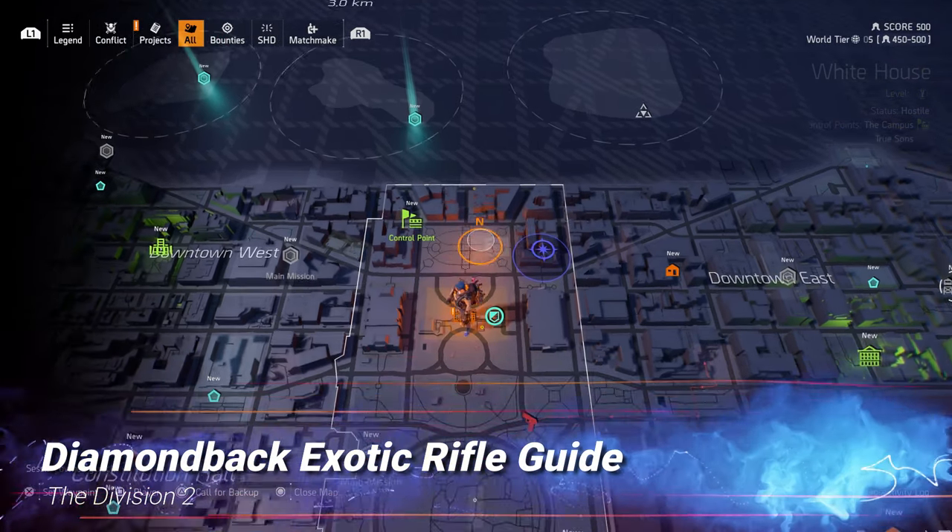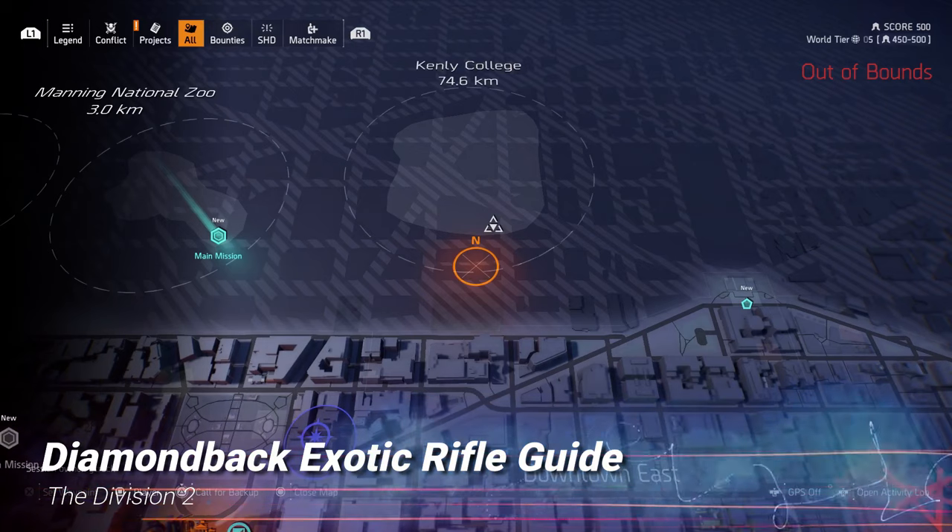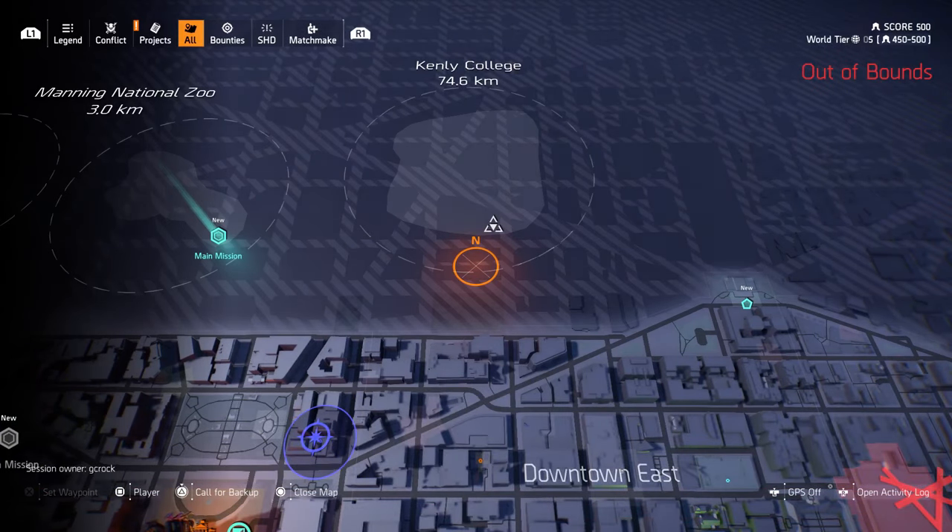Hello agents. In this video I'm going to show you how to get the Diamondback Exotic Rifle on The Division 2, and you get it from the Kenley College Expedition, which you can see on screen now. You just need to fast travel there and complete that expedition to get the Exotic Rifle.